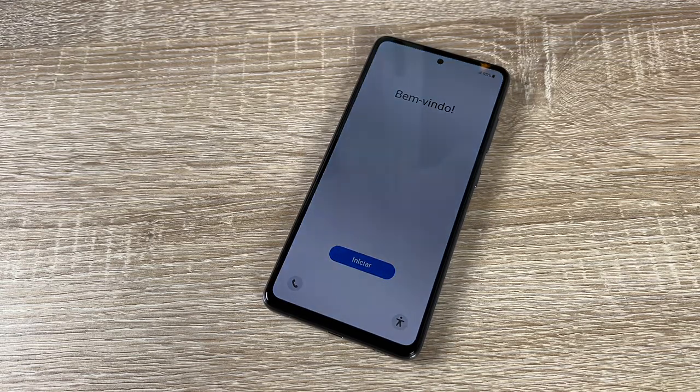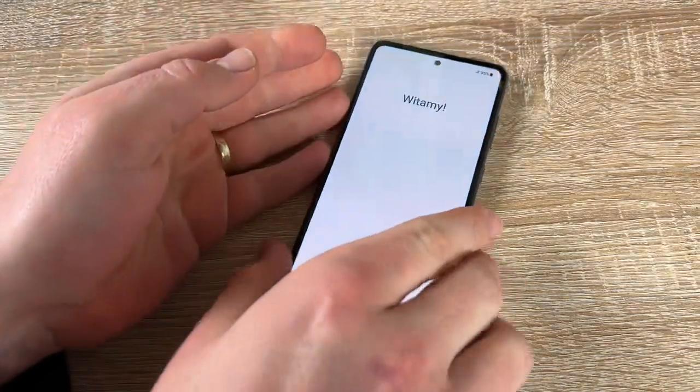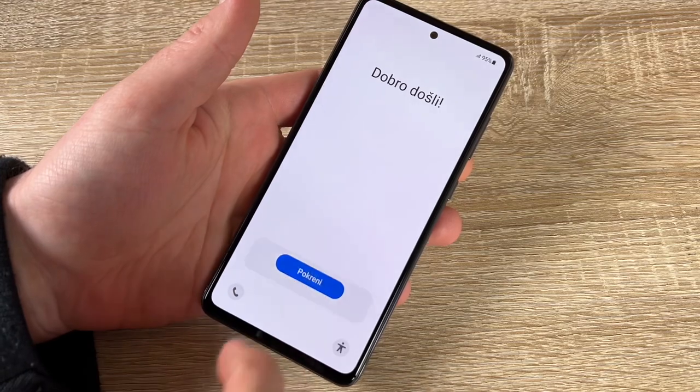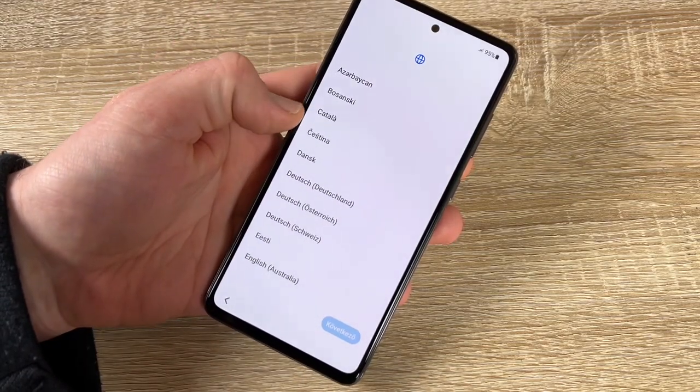Or one nano SIM plus a microSD card up to one terabyte. Now let's set up and enter Android 11 with the awesome Galaxy A52s 5G.